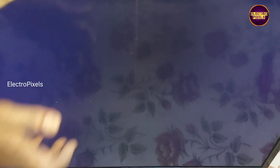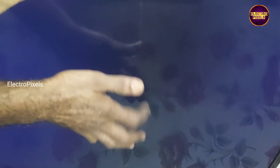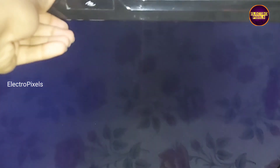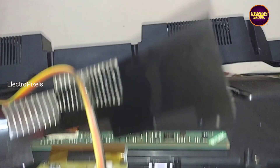Welcome friends, this is a 32-inch Eitel LED TV. Here the complaint is backlight OK, no picture.